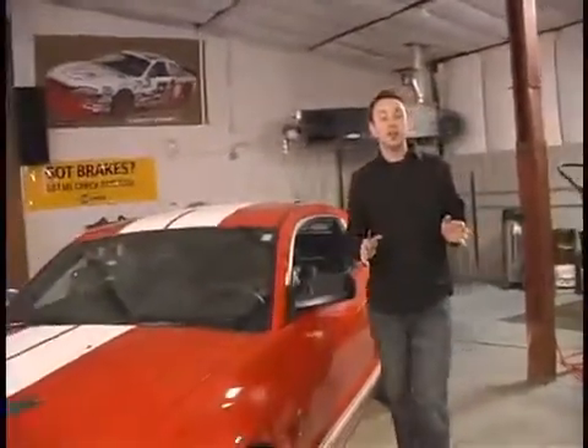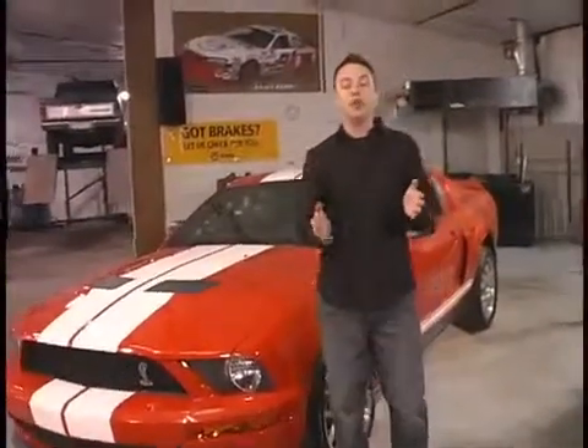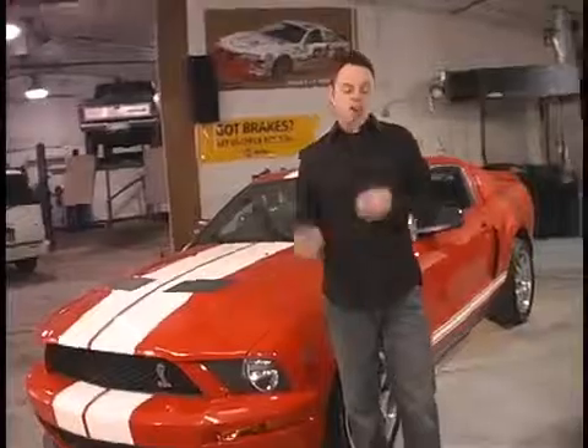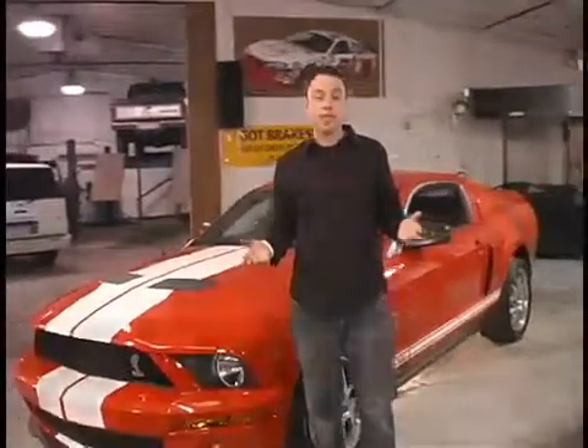Hey everyone, welcome to Let's Find Out, the show that gives you all you need to know on the ins and outs of the automotive world, brought to you by VHicks. Oversteering, understeering, safe cornering — I'm told I do all these things, but I don't know what they are or when I'm even doing them. I'm your host, Jeff Wilson, and today's episode is all about handling characteristics.